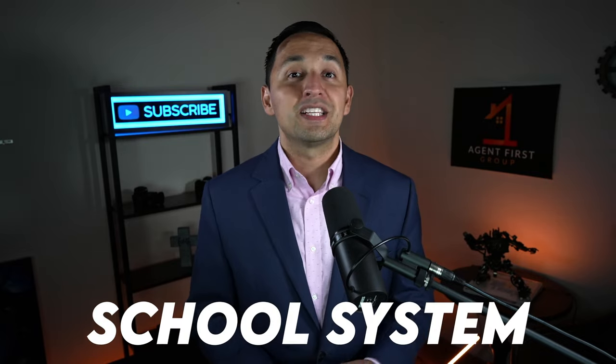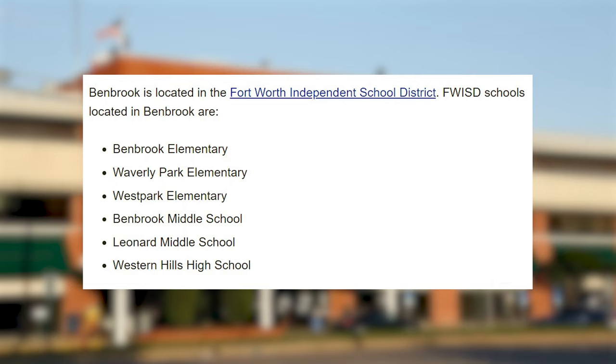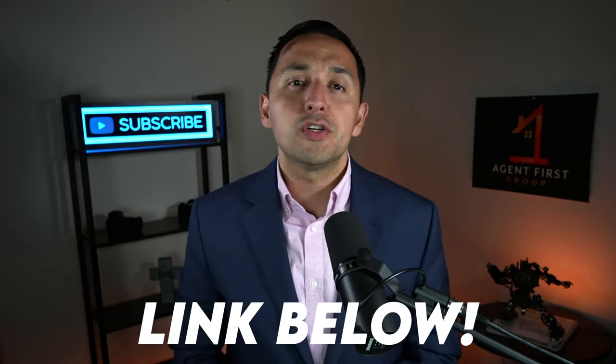Now let's talk about one of the more important requirements for every homeowner: the school system. Regardless if you have kids or not, it matters — because you're paying property taxes on that school system, and it also affects your resale value. Benbrook is located in the Fort Worth Independent School District, and it's comprised of three elementary schools, two middle schools, and one high school. I'm going to leave a link down below so you can check out the ISD a little bit further.